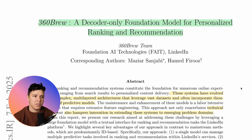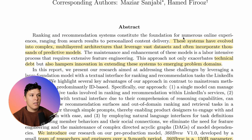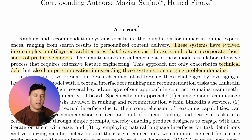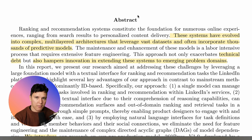When you think about recommender systems and companies like LinkedIn, Netflix, Meta — the systems that they have have evolved into complex multilayered architectures that leverage vast datasets and often incorporate thousands of predictive models. Basically, for each specific subtask of the recommender system, they have their own model, and when they get new data they have to fine-tune that one.